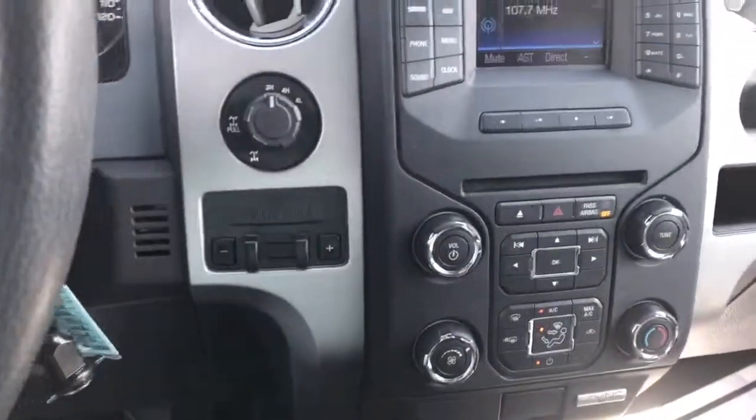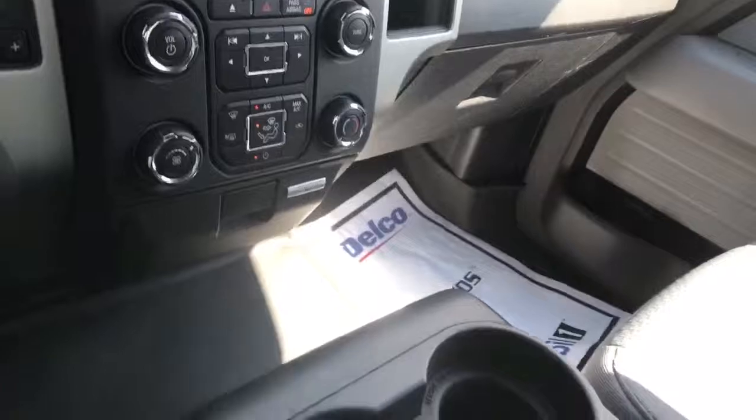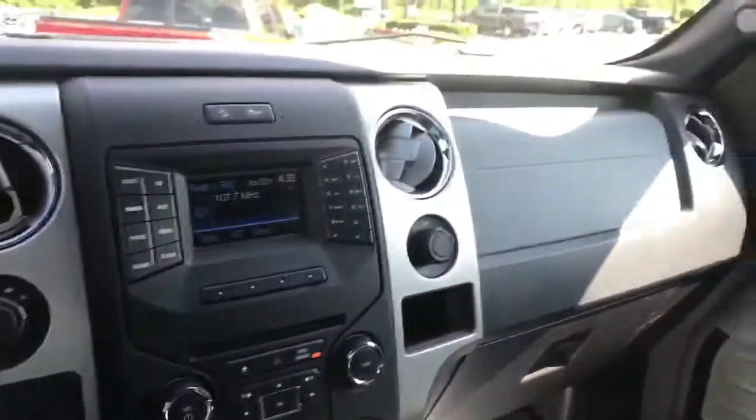40,000 miles. Integrated trailer control, 4-wheel drive. Storage compartment. Gorgeous truck.